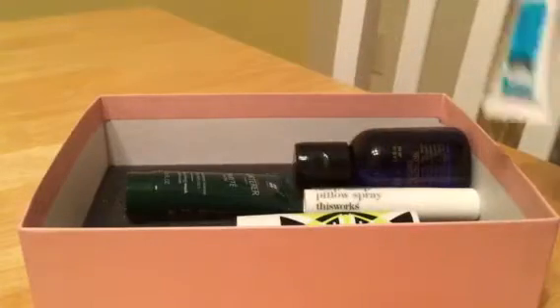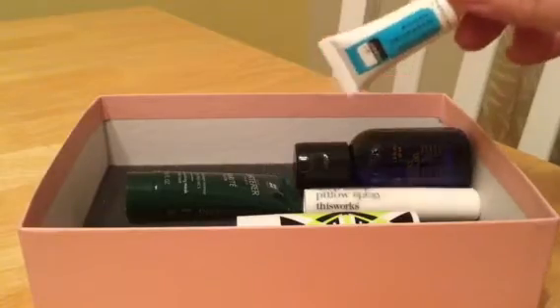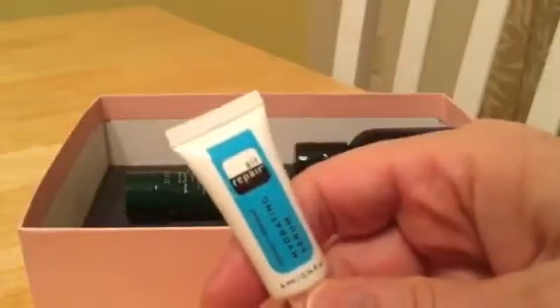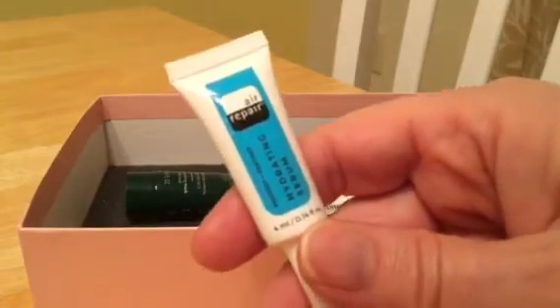They also give you a chance to pre-select some items, and I forget exactly what I picked, but this is a hydrating serum — an air repair face serum. I love getting these things, so I will definitely give that a go.